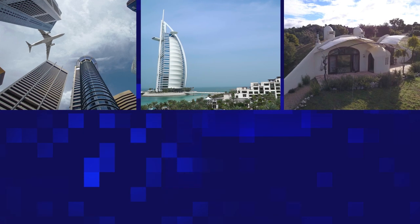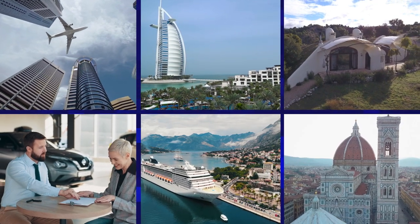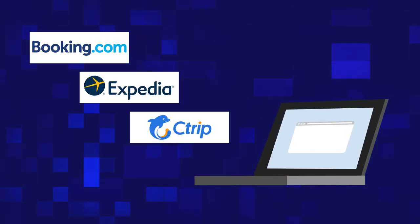Flights, hotels, holiday homes, car rentals, cruises, attractions — the whole itinerary can be planned on websites such as Booking.com, Expedia, SeaTrip, and more.